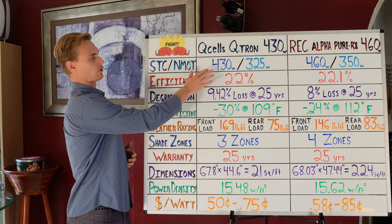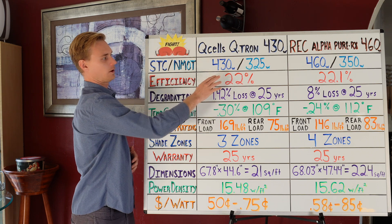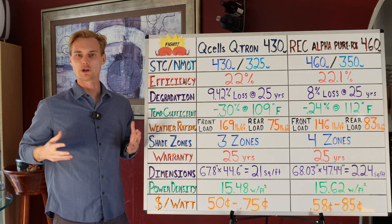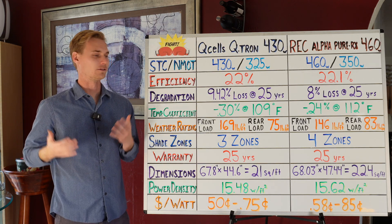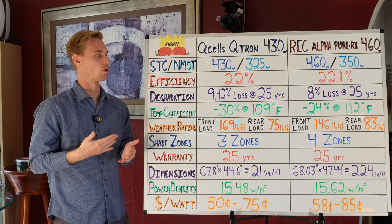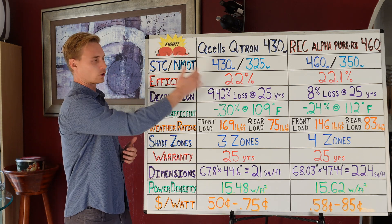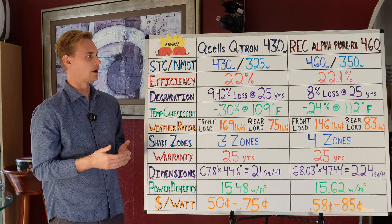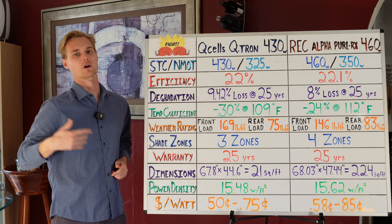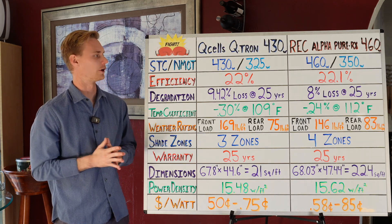Just because the REC is 30 watts more doesn't really make it a better solar panel. If you're comparing panel for panel and need the most amount of power, of course the higher wattage is better. But as a sneak peek, the REC 460 is just bigger — that's one way it has more wattage. It's simply more surface area.